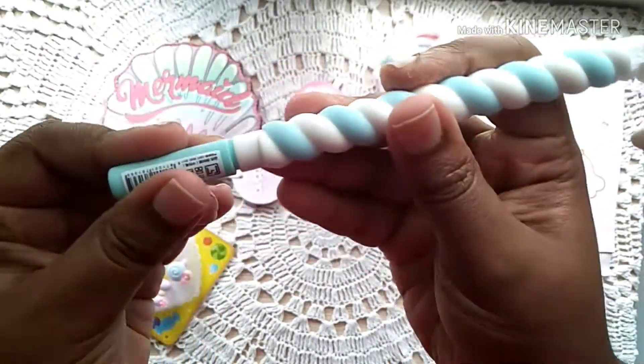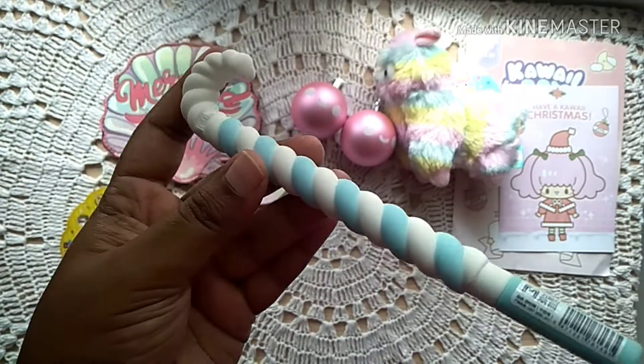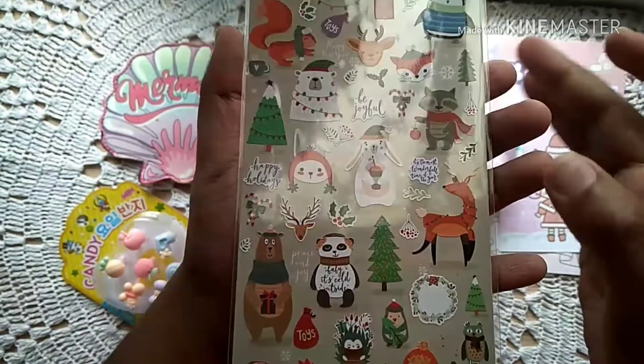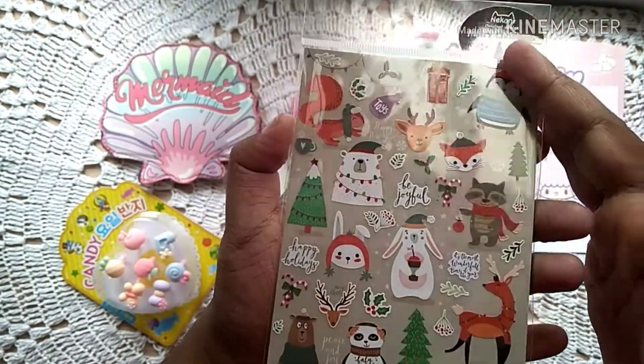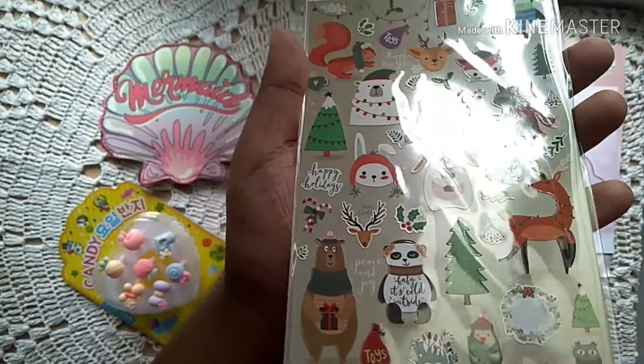Next we've got a gel pen. As you guys know, Kawaii Box always sends these cute little shaped gel pens, and this time we've got a minty blue candy cane shaped one.